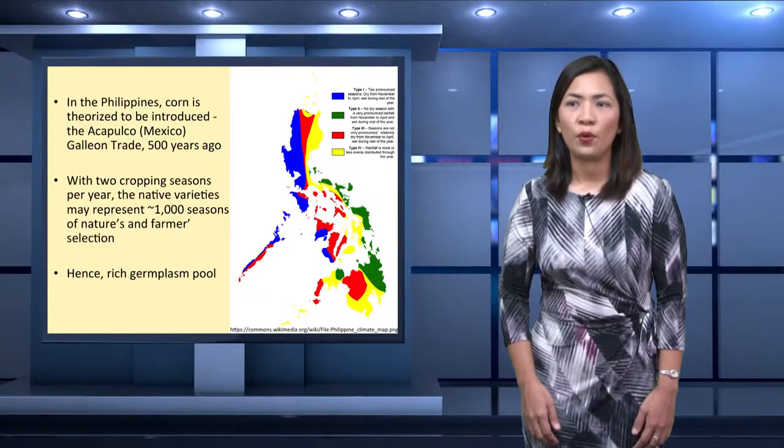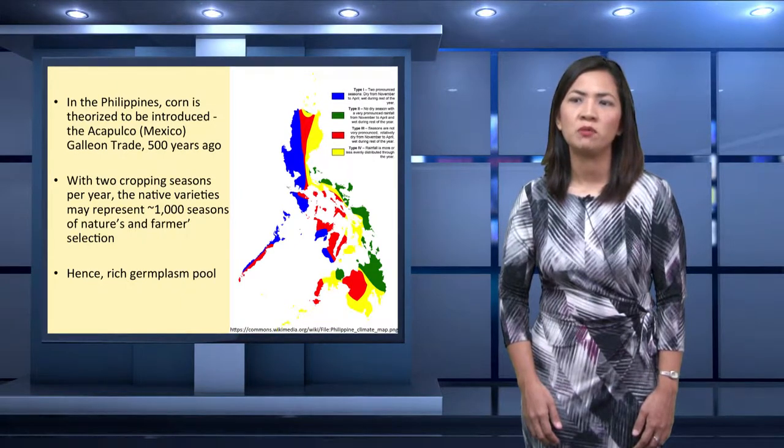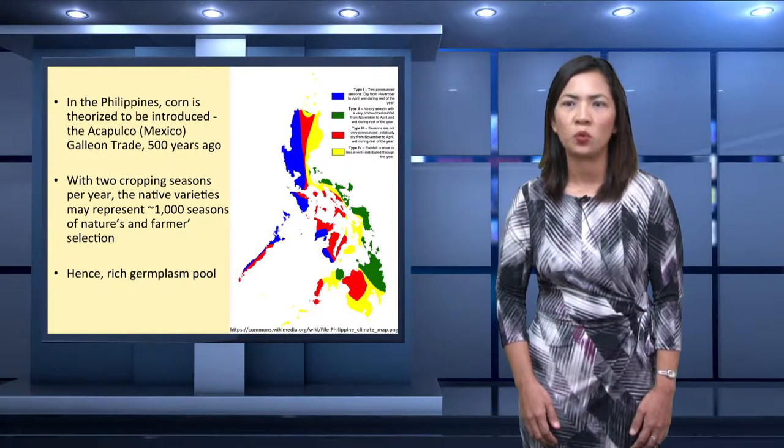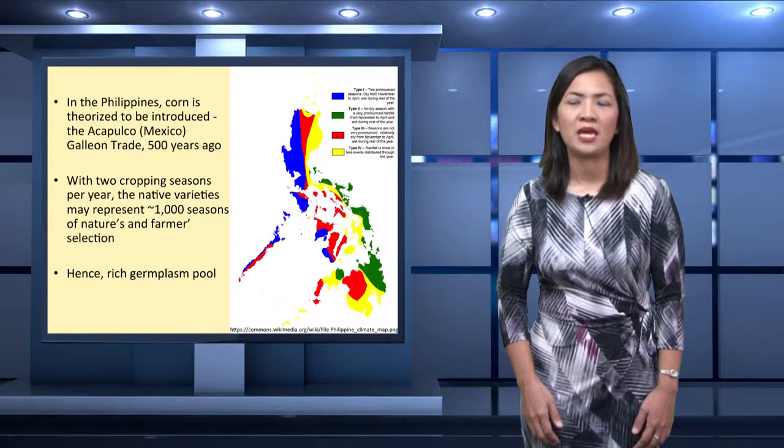In the Philippines, corn was hypothesized to be introduced during the Acapulco galleon trade, which is more than 500 years ago. Being a tropical country, it is common to have two cropping seasons per year. Therefore, native varieties may represent more than 1,000 seasons of nature's and farmer's selection. The variability in climate across the country contributes to varietal adaptation as well as to crop diversity. Therefore, we have a rich germplasm pool.